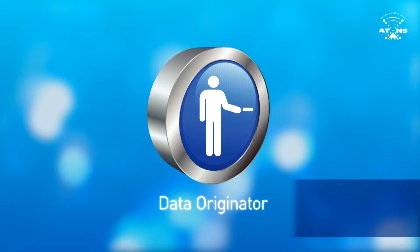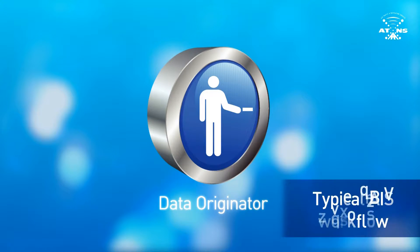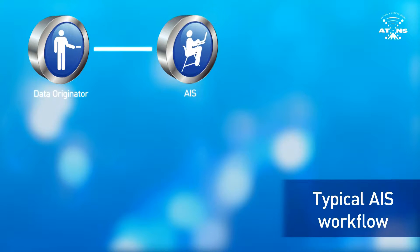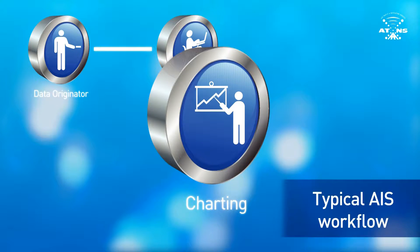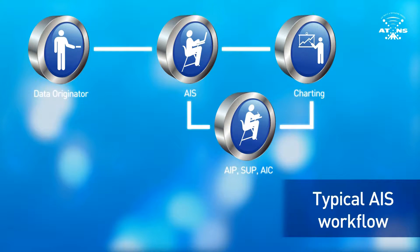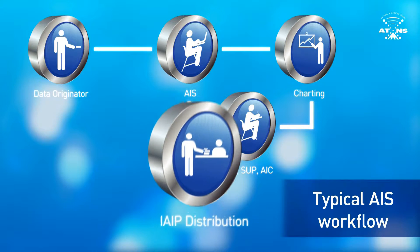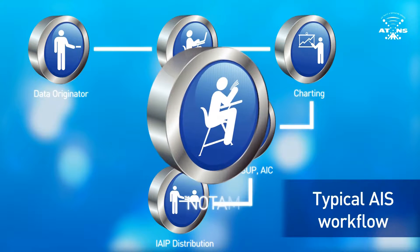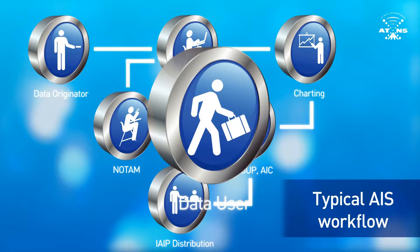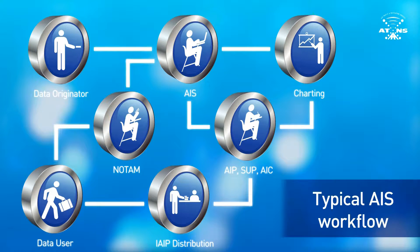At the moment, the typical AIS workflow has the data originator giving information to the AIS, or Aeronautical Information Services. This leads to the publication of charts and the production of the AIP, supplements, and AICs. From that point, the information is distributed to relevant parties via the Integrated Aeronautical Package, or IAIP, and NOTAM. All of this information is accessed and processed by various data users. Because the information exchanges so many hands from its original point, there is the very real danger that errors and duplication of information can occur.